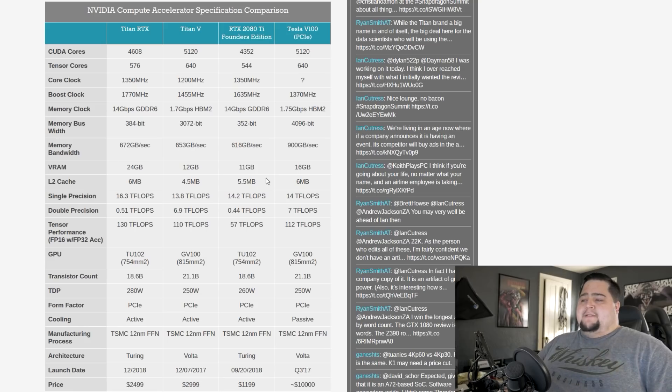For performance, single precision is 16.3 teraflops versus 14.2 teraflops. The power on this card is going to require a little bit more — 280 watt TDP versus 260 watts on the 2080 Ti. I just realized that I said the biggest increase came from the memory, when in fact that's not the biggest point of increase on the spec sheet. The biggest point of increase is actually the price.